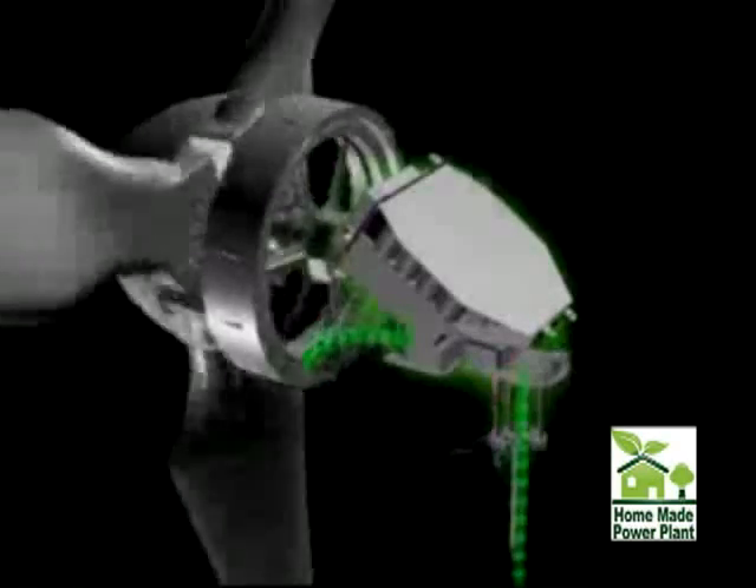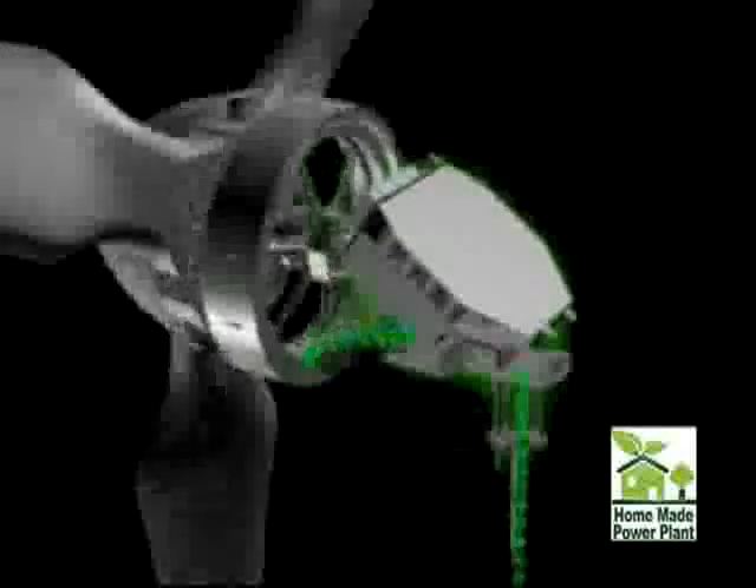Skystream's unique brushless neodymium magnet-based slotless alternator is designed to produce energy in very low winds. The inverter seamlessly converts electricity made by Skystream into household quality power, all while its double-redundant safety features monitor everything from high wind risks to possible malfunctions.